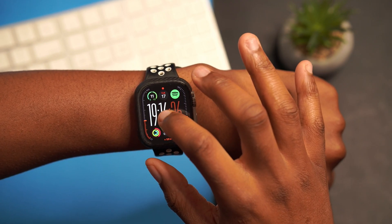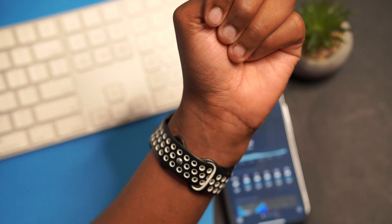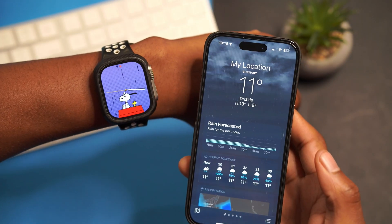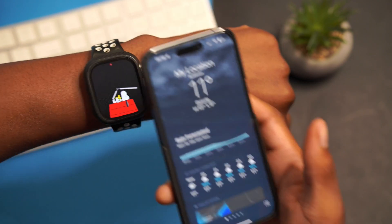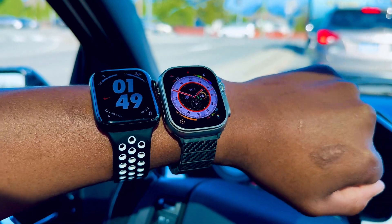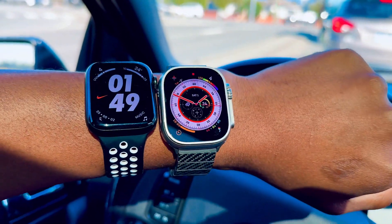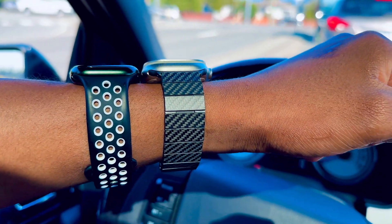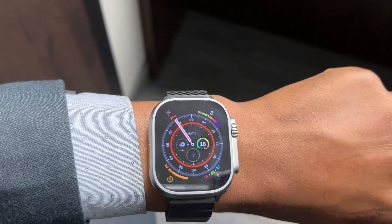My watch faces are also updating in real time. If I go to a dynamic watch face like Snoopy, you can see it's raining right now and Snoopy is copying that, depicting how it's functioning properly. If you are still experiencing issues after updating to watchOS 10.1, definitely let others know in the comment section below so we can continue reporting the issue to Apple.